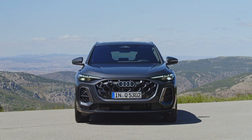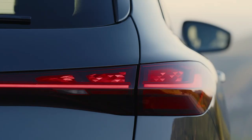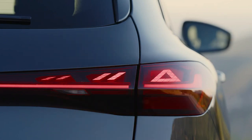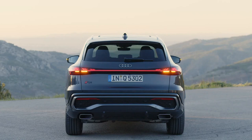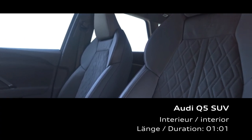With the 2.0-liter making seven more horses than its predecessor, we expect zero-to-60 mph runs to go from today's 6.1 seconds to somewhere in the high five-second range. If that's not quick enough, the SQ5 offers a 362-hp turbocharged 3.0-liter V6 that makes 13 more horsepower than last year. The SQ5, which formerly had an eight-speed automatic, now features a seven-speed dual-clutch automatic. The new SQ5 is likely to match the last SQ5 we tested, which ran to 60 in 5.1 seconds.